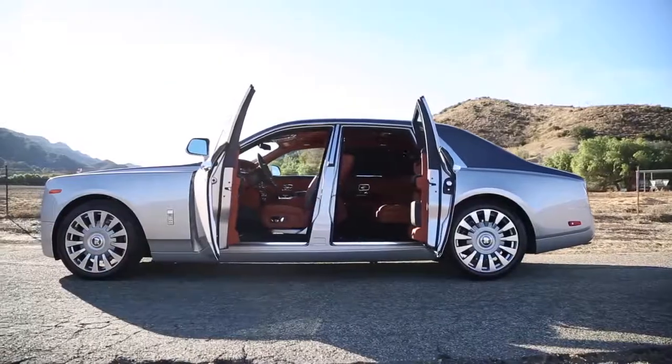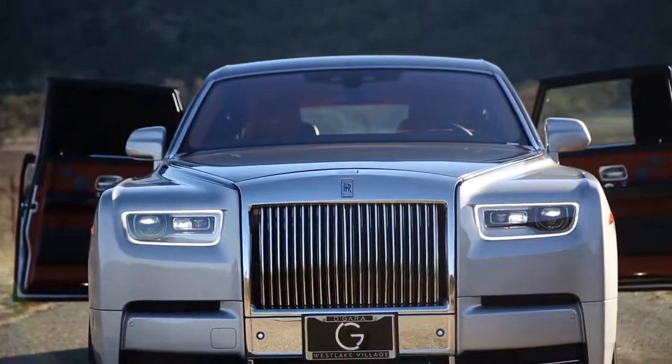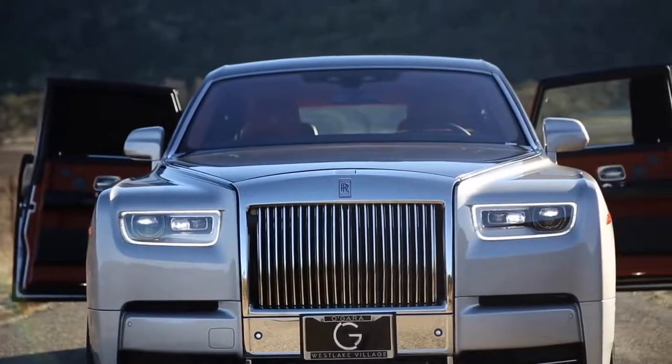Overall, the new Phantom is the most impressive luxury vehicle I've ever driven. Its ride quality is like nothing else on the planet. The finest materials, incredible design language you won't see on any other vehicle, and the most serene experience — whether you're in the front seat, passenger seat, or rear — that keeps you relaxed and puts a smile on your face the entire way. This is the Phantom 8, the most luxurious car in the world.